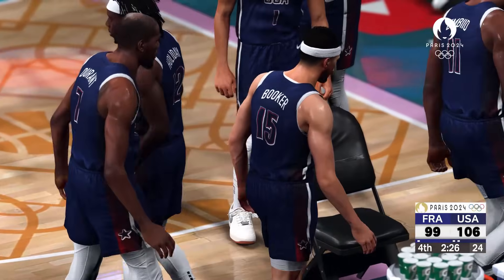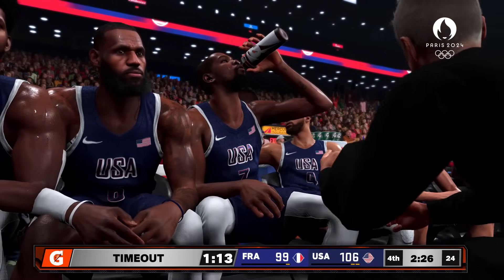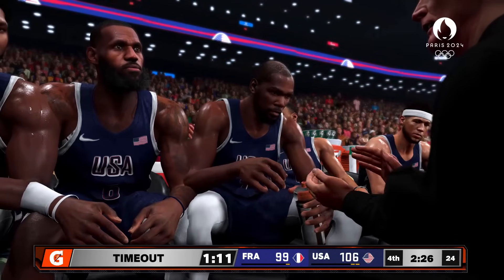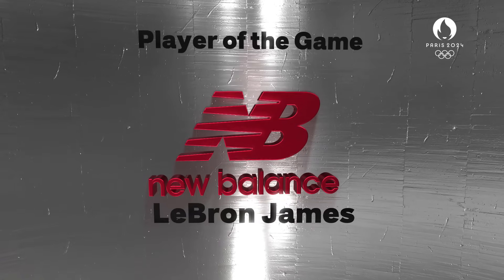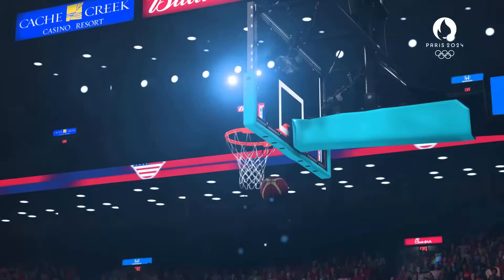They never lost their focus, even as the game's gotten tight. A few more possessions like that and they can put the finishing touches on this game — they just have to have effective trips. Let's take a look at the New Balance player of the game: LeBron James.